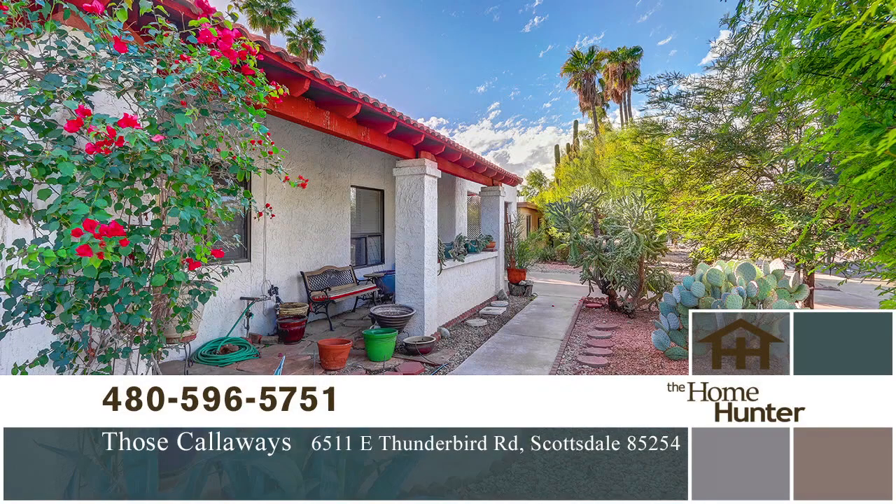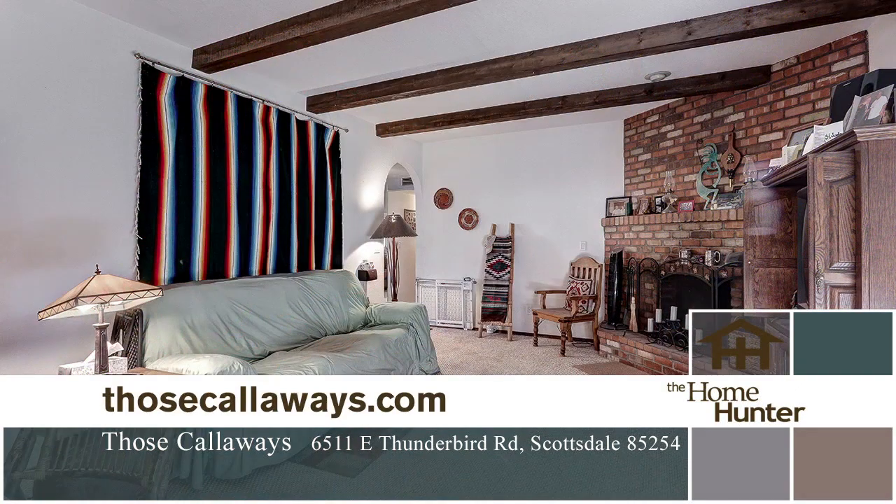We have an amazing home from Those Callaways. This one-story home is untouched charm and is located in the magic 85254 zip code in the sought-after Raskin Estates. There is nothing to undo in this spacious home — all you have to do is add your own personalized finishes and amenities.